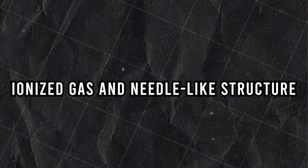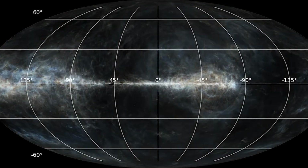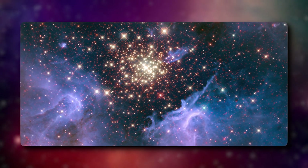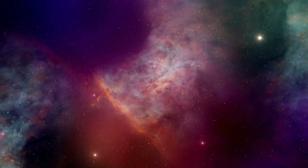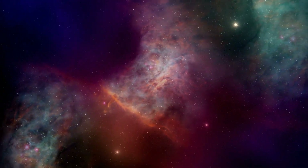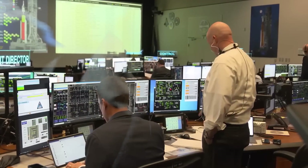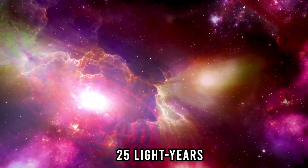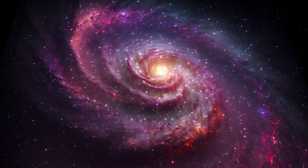Within the ionized gas region, there are needle-like shapes pointing in all sorts of directions. These structures are the most surprising items discovered at that place. Scientists are curious about why they're so mixed up and what the building blocks of these needles are. The charged-up region stretches about 25 light-years — pretty huge — and researchers are wondering why it's so vast. It's like a space mystery waiting to be solved.